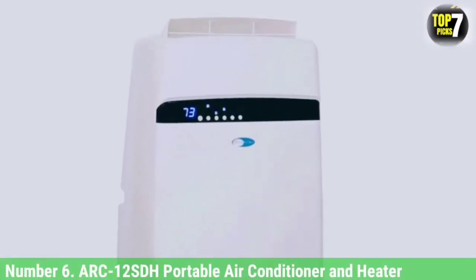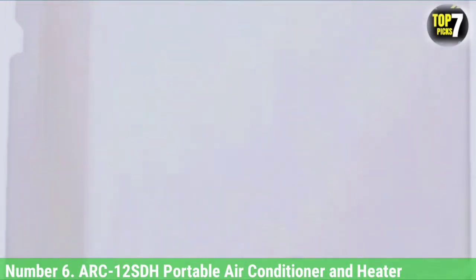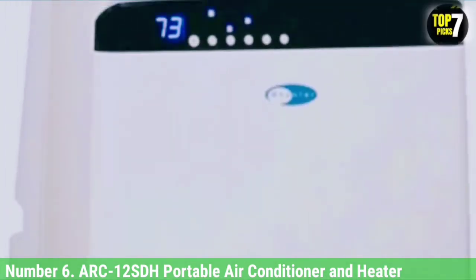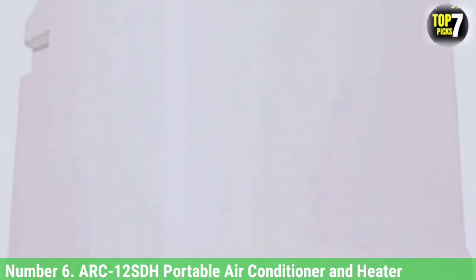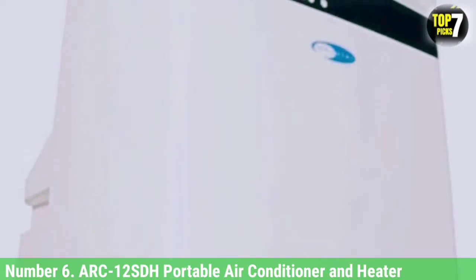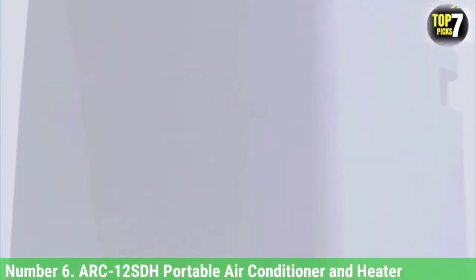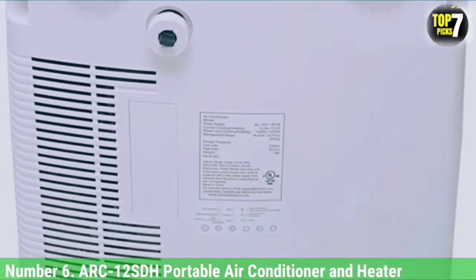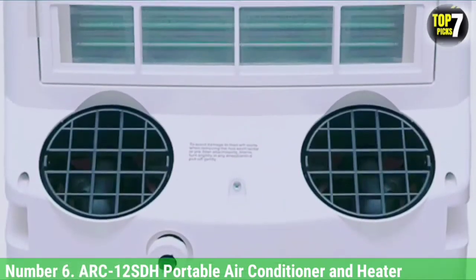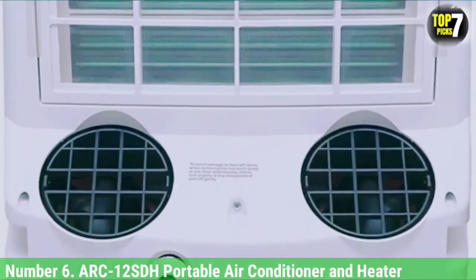Number 6: ARC-12 SDH Portable Air Conditioner and Heater. This all-in-one heater, dehumidifier, fan, and cooler will get you through the year with multifunctionality. The manufacturer claims this unit can cool up to 400 square feet and dehumidify up to 96 pints over 24 hours. The two-hose operation helps it cool a room faster than single-hose portable AC, and the front-facing readout helps you monitor the temperature with ease. You can program it up to a 24-hour period.